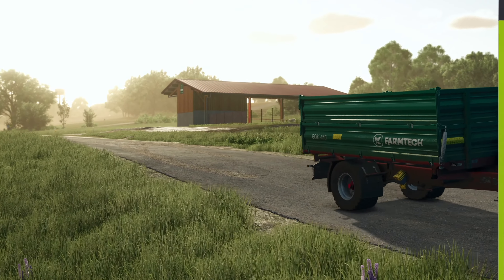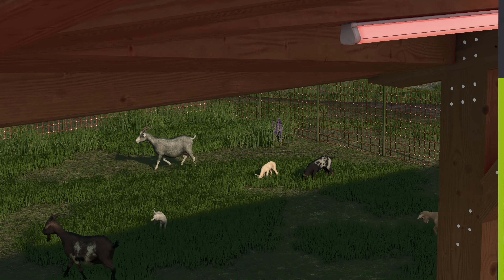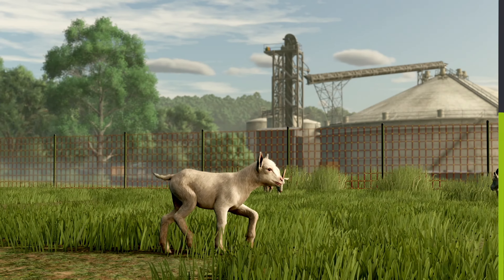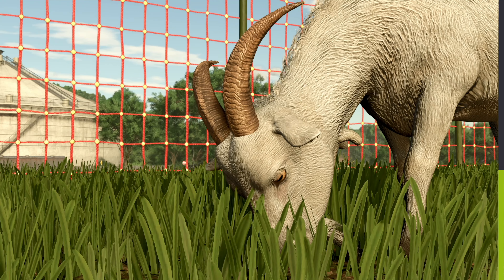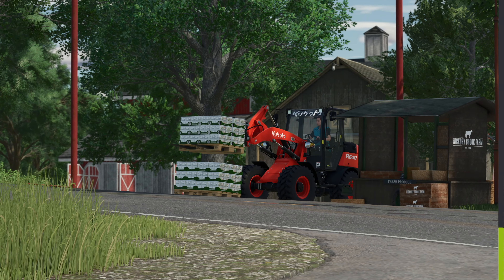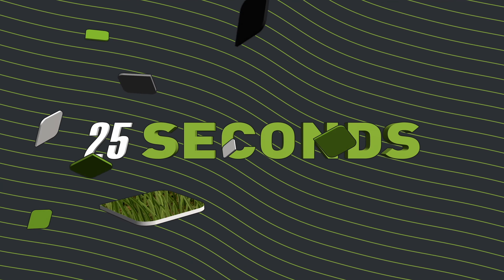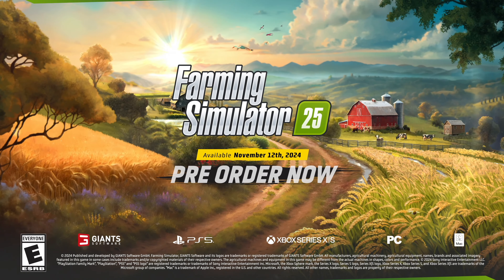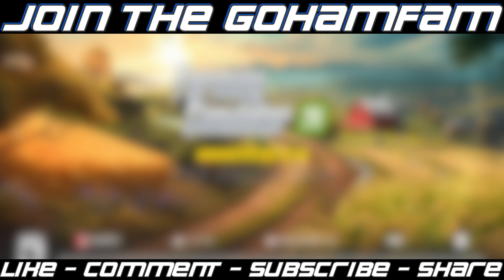And that is it — Farming Sim 25 fact sheet week number seven is in the books. Is there anything I missed today? Is there anything you wanted to see more of? Let me know. Don't forget, Farming Sim 25 will be available Tuesday, November 12th, 2024 for PC, Mac, PS5, and Xbox Series. If you still haven't pre-ordered yet, now is a great time — check the link in the description for the base game as well as the year one bundle. Console players can also pre-order FS25 via their respective game stores. Thank you for watching, hope you have a great day, I'll see you in the next one.